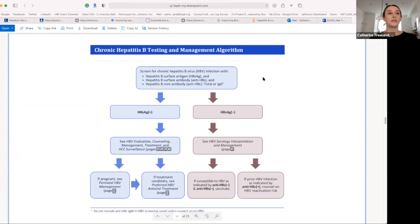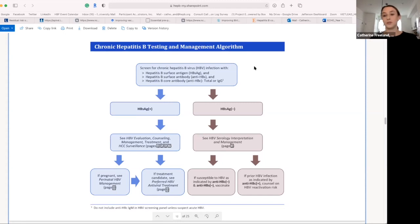The algorithm itself was created by this working group, mostly primary care providers, covering when to screen for hepatitis B and how to interpret results. If someone is positive for surface antigen, there's a management, counseling, and HCC surveillance section. There are also indications for perinatal hepatitis B management. If an individual meets certain criteria, antiviral treatment is indicated. For negative individuals, specific serology interpretation guides next steps: if susceptible — negative for antibodies and core — vaccinate; if they have prior infection, counsel them on reactivation.